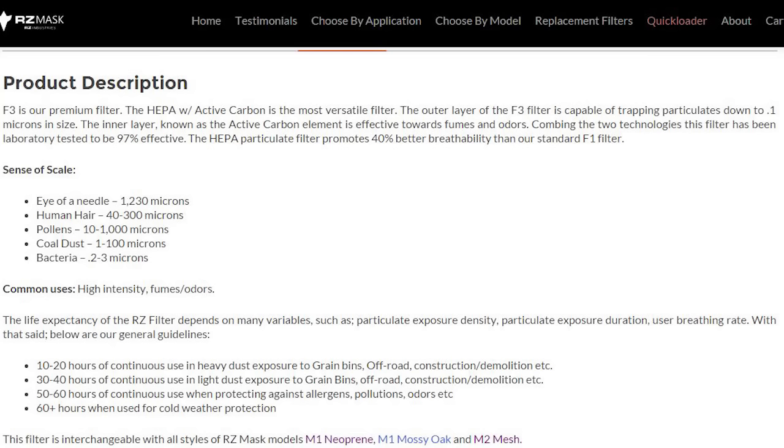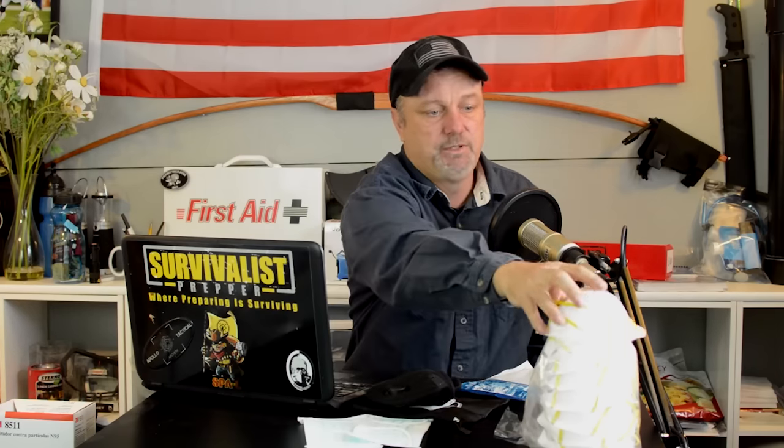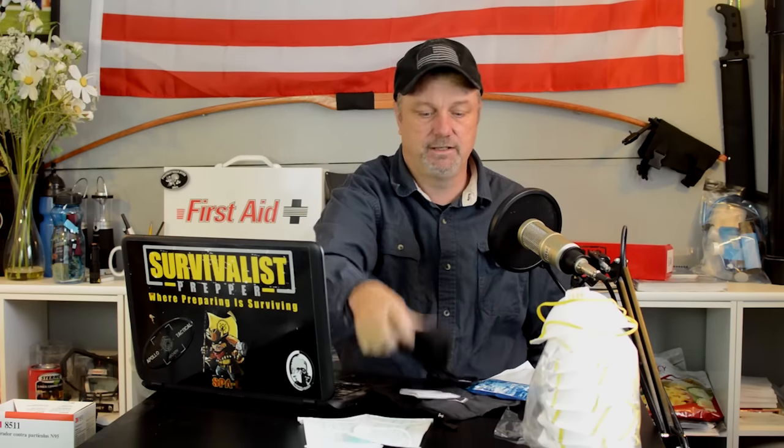The N95s are a bit more expensive but they're one-time use — you could go through three or four in a couple of days. The RZ filters, depending on how much you're breathing in and how concentrated the pollutants are, will last about 20 hours, or maybe 8 hours in something like a building collapse with concrete dust everywhere. With N95s being one-time use, if they get wet or the condensation from breathing ruins them, you're done. I like the fact that these are both collapsible and reusable. The main customer base for RZ is ATV riders and motocross, but even firefighters and police use them.